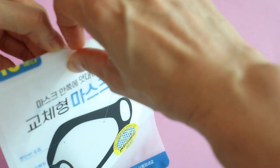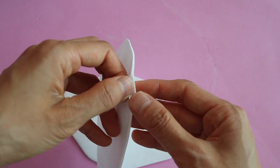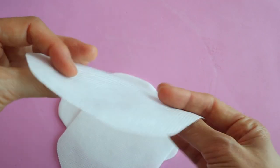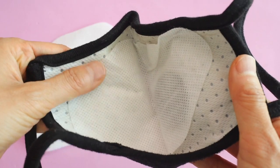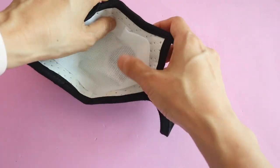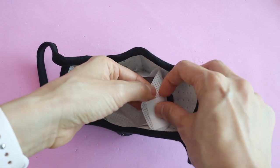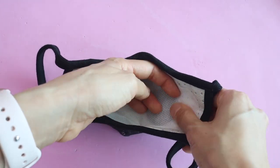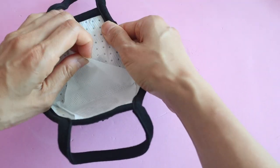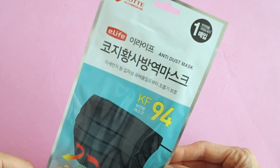One of the things we've been doing with our masks is using these inserts that you can put inside. It helps to keep them clean, and if you're wearing makeup it's less likely to stain the inside of your mask. I just tape this with double-sided sticky tape to the inside of my mask. In the summer this might make your mask a little bit hotter, but if you're wearing makeup and find that you're staining your masks a lot, this is something you can try.